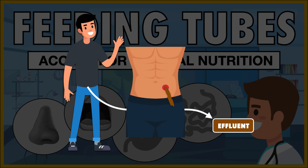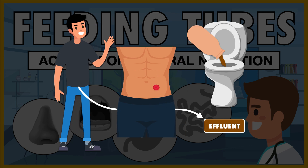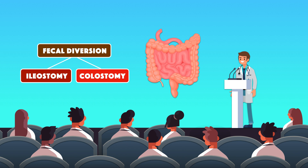The waste, which is often referred to as effluent, spills out of the stoma and is collected in a pouch. The pouch is emptied once it's one-third to one-half full. Together, the ileostomy and colostomy fall under a set of procedures for fecal diversion.